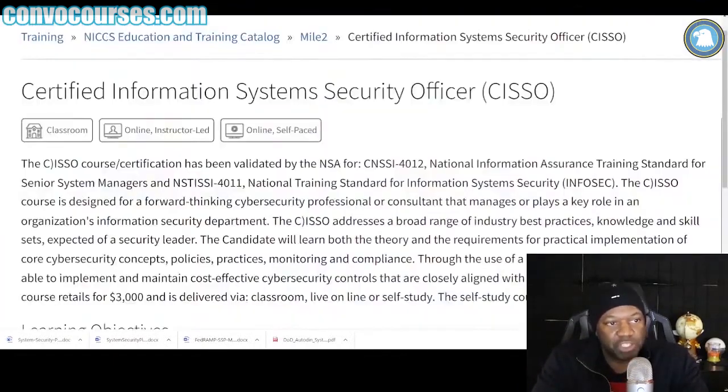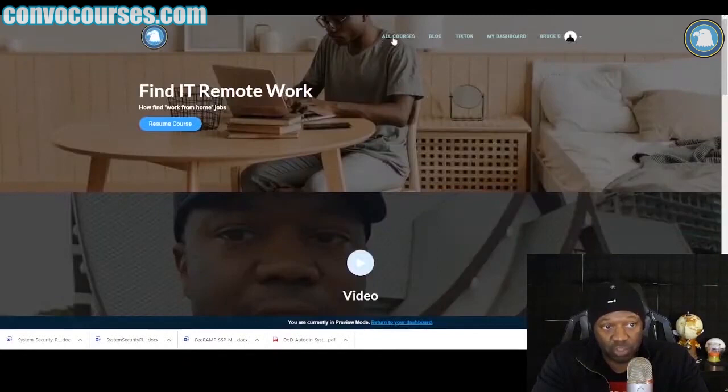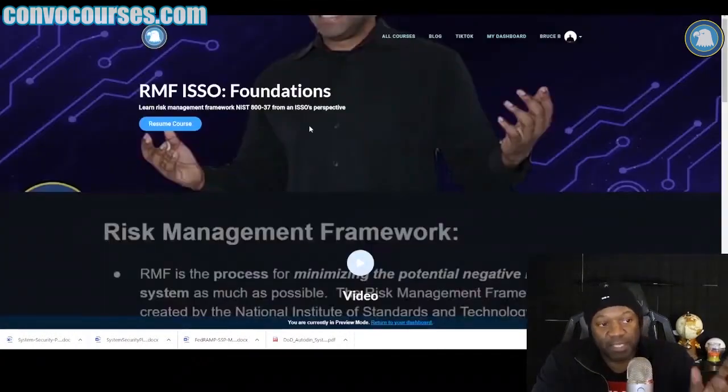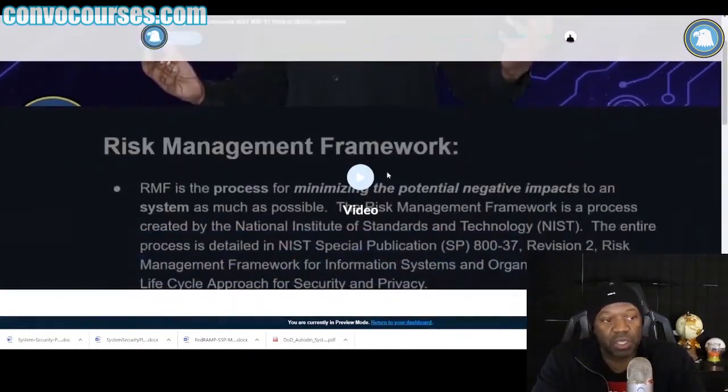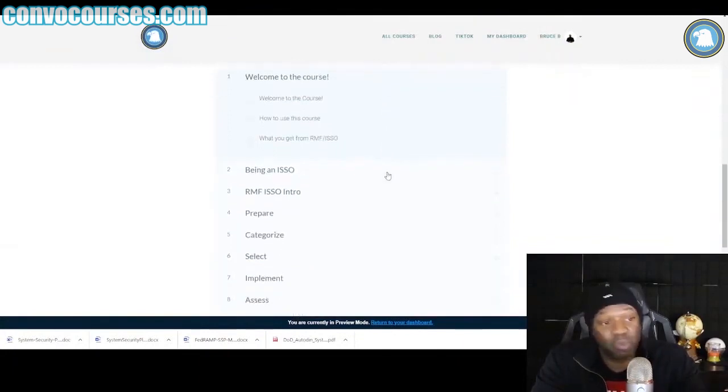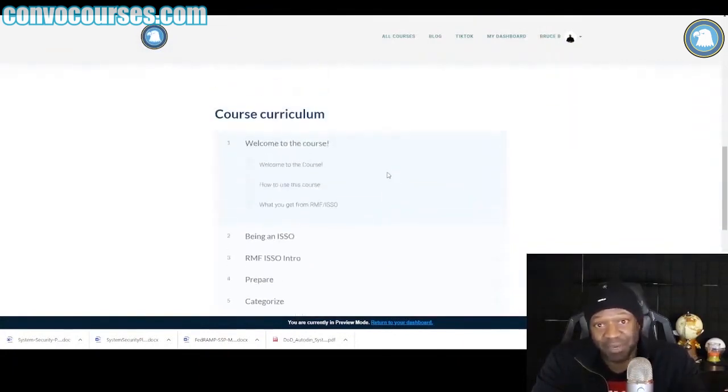If I've just described you, I would highly recommend — if you haven't bought it already — this course right here: the Risk Information System Security Officer Foundations course. Now this doesn't have labs in it, but the reason why I'm recommending it: number one, part of it's free. Part of it is free to sign up.